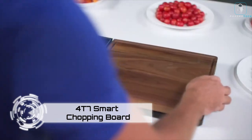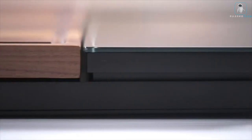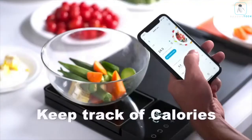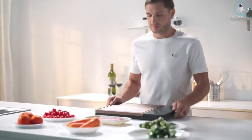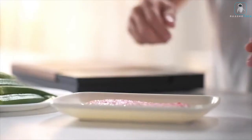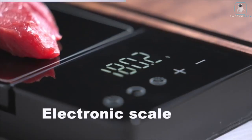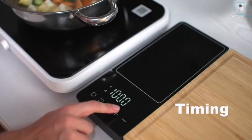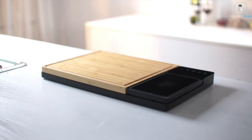4T7 Smart Chopping Board — attention kitchen enthusiasts and health-conscious foodies! The 4T7 Smart Chopping Board is here to revolutionize your cooking experience. This smart kitchen gadget is a game changer with its built-in scale and Bluetooth functionality. Imagine effortlessly keeping track of your calorie intake as you prepare your daily meals. The inbuilt scale can handle up to 6.6 pounds, providing accurate measurements down to 0.1 grams, plus a convenient timer function for precise cooking.